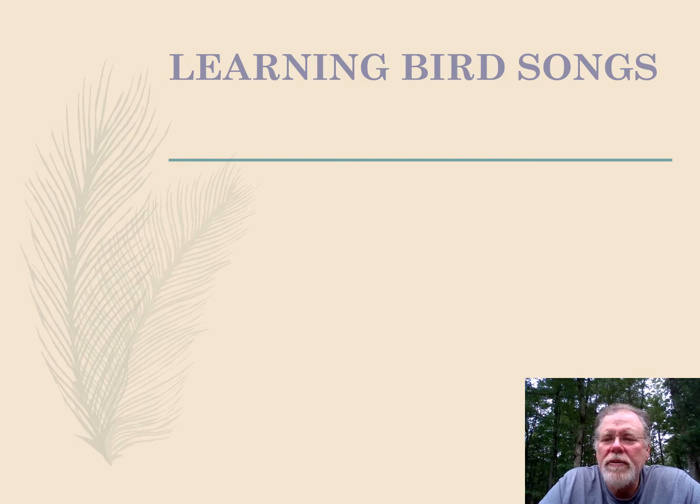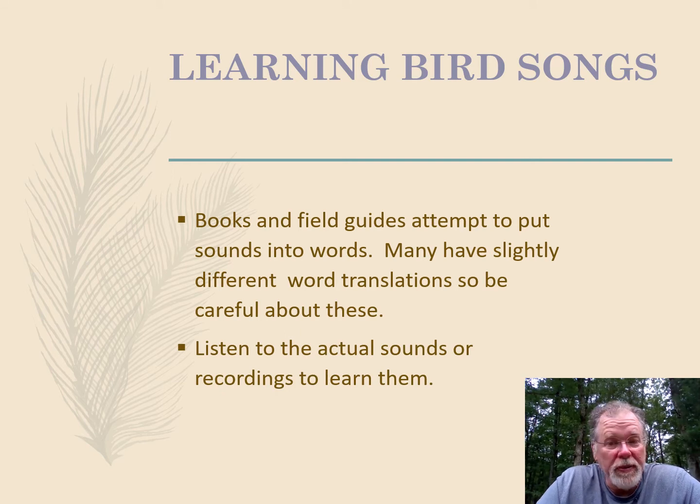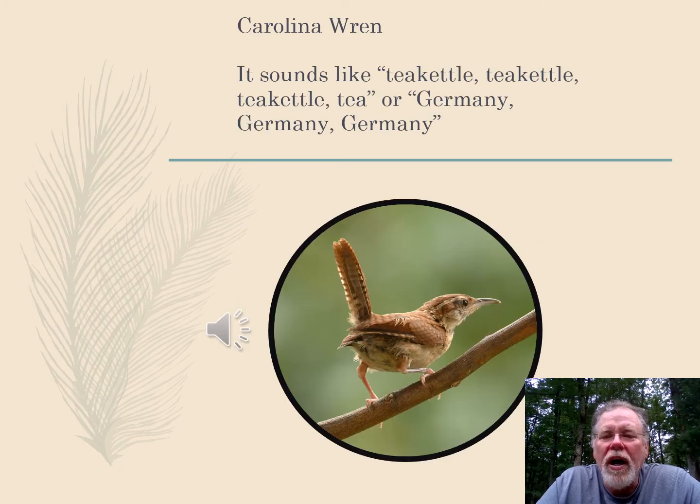So how are you going to learn these? There are a lot of different ways. You can go to books and field guides — some attempt to put the sounds in words, though many have slightly different translations so you have to be careful. You can listen to sounds on recordings; there are CDs and things online, websites where you can learn the songs. Or you can just practice. For example, the Carolina Wren makes a lot of different sounds, but some books describe it as saying tea kettle, tea kettle, tea kettle, while others describe it as Germany, Germany, Germany. You just have to find what works best for your ears.